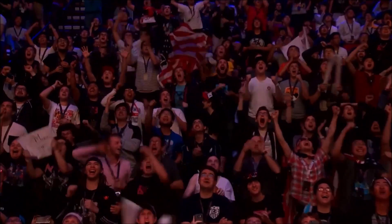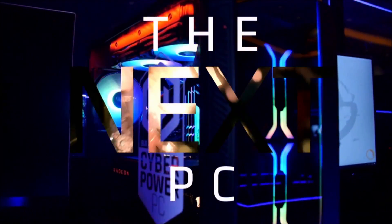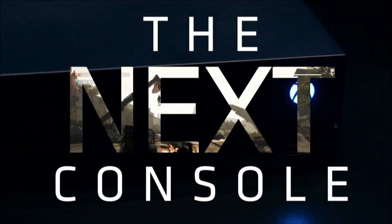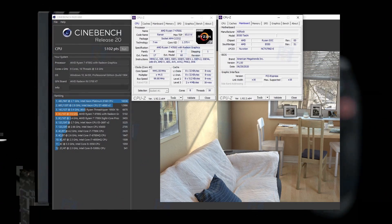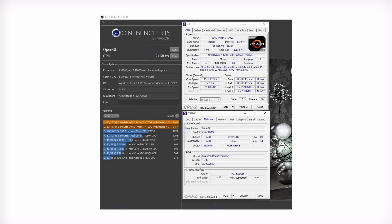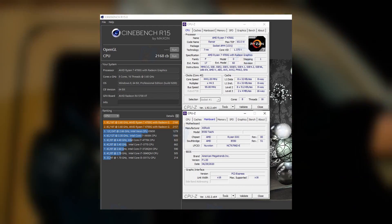The performance of the chip was measured in Cinebench R20 and R15 multi-core tests on a platform using the ASRock B550 Taichi with 16GB of DDR4 memory. In Cinebench R20, the CPU scores 5,102 points, while in Cinebench R15 it scores 2,168 points, with both tests carried out in multi-core scenarios.